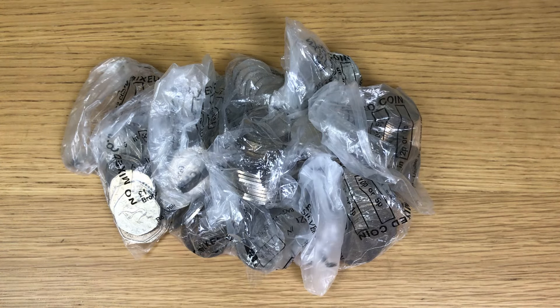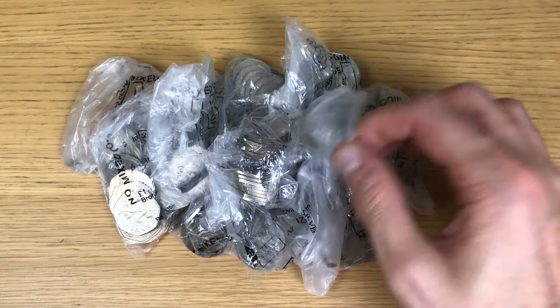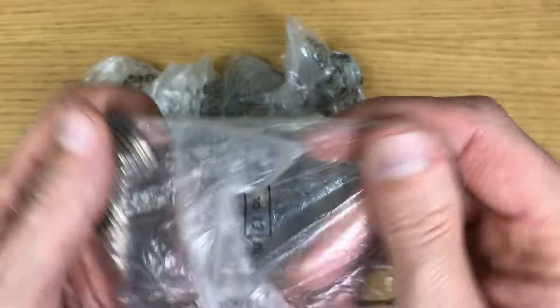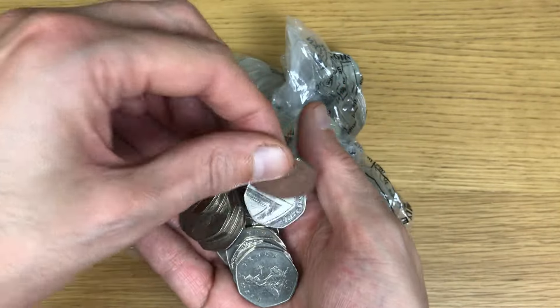I'm going to start going through these bags in a second, but I do need to say — as well as the coins, I'm looking for the book. You'll have to check out one of the previous videos to see the progress at the moment. There is some information below about the low-vintage coins I'm looking for, NIFCs, and also some good information about the mintage figures of 50p coins in circulation.